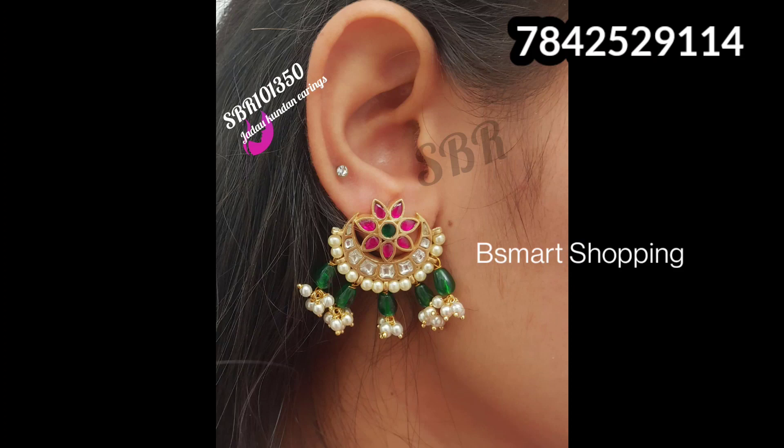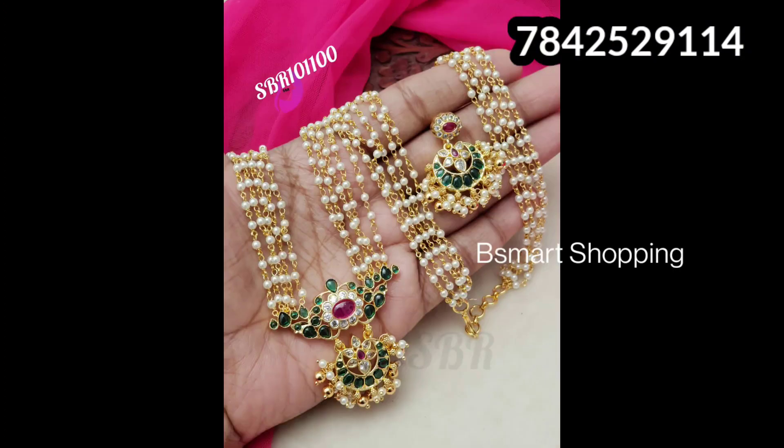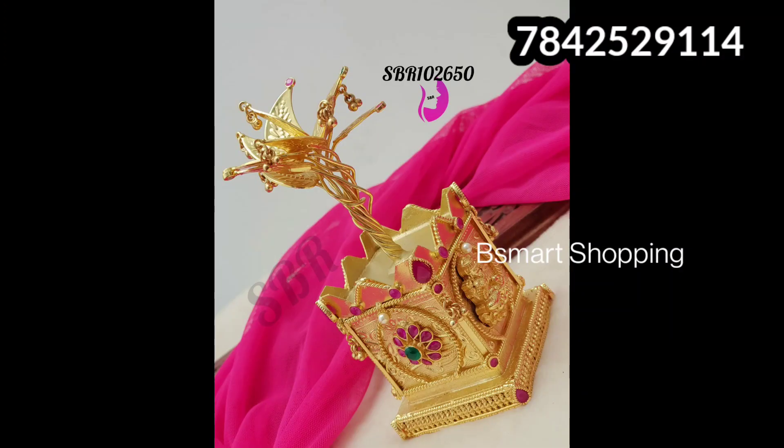There are a lot of other collections available. You can order online. If you have any doubts, the contact details will be in the description. Thank you for watching, friends. Happy shopping!